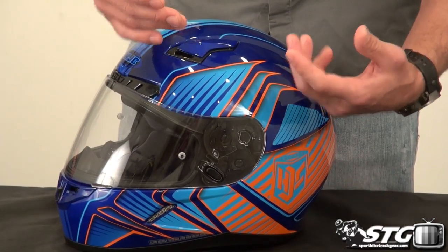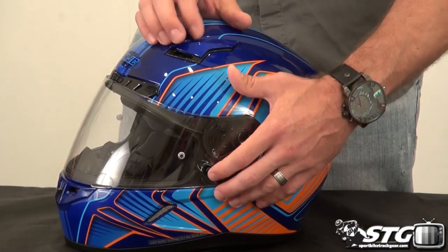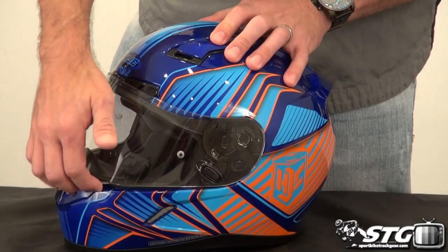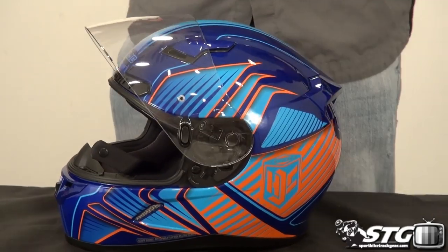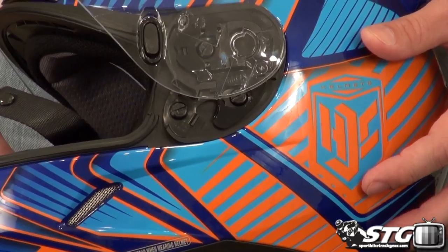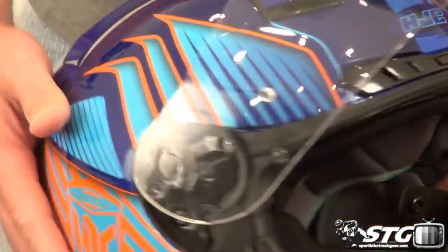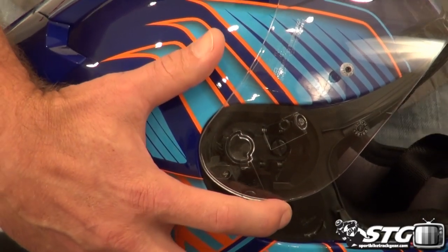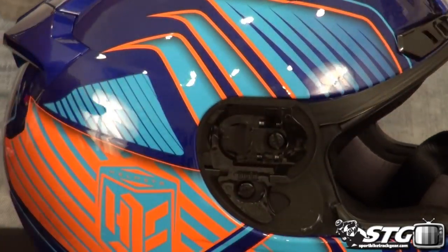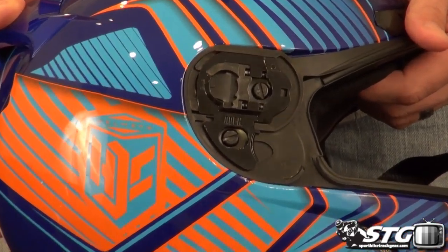You lock the shield when you're making head checks on the freeway or on the racetrack — it doesn't allow the shield to pop open. Unlock the shield and raise it to the top. The removal and reinstallation process for the shield is one of the best out there. You simply pull back on this trigger, everything is spring loaded, and you can literally see the shield jump off the helmet. You're going to get a close-up of that ratchet mechanism.